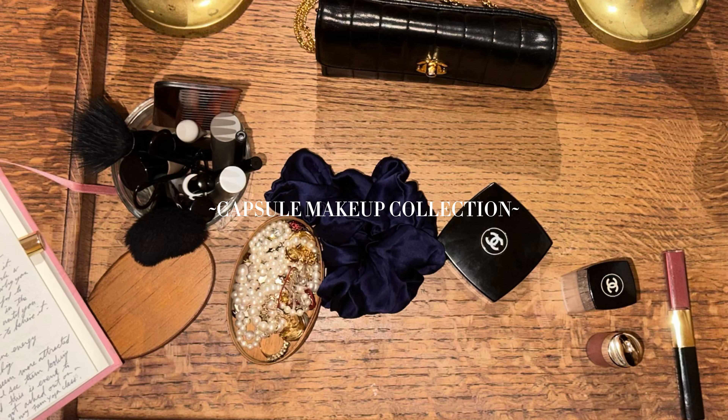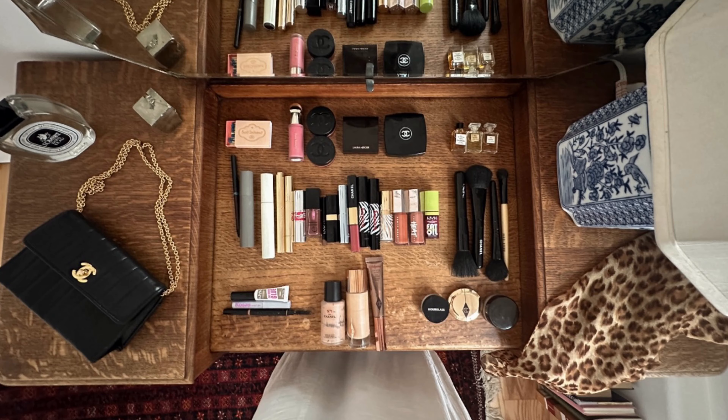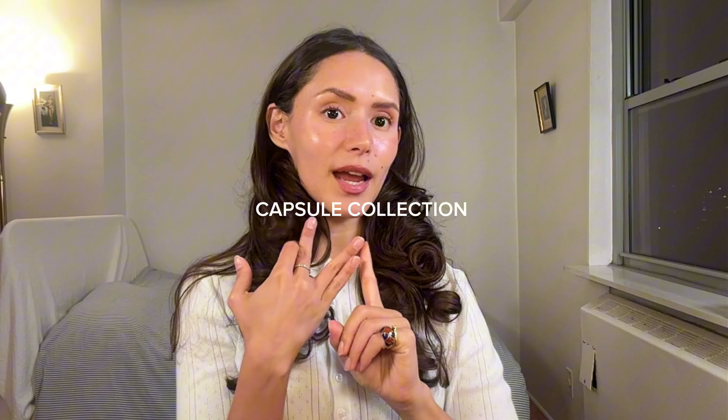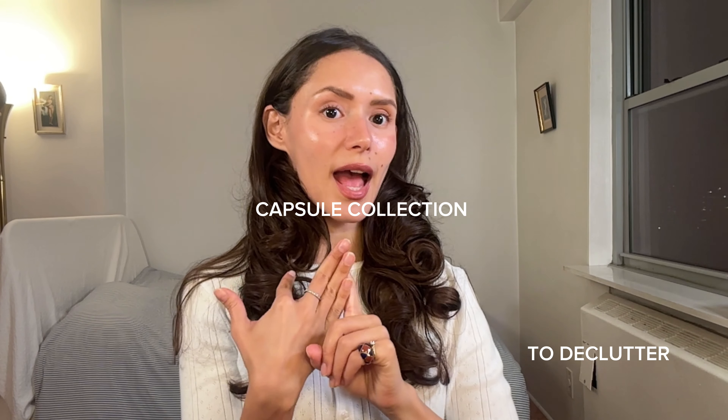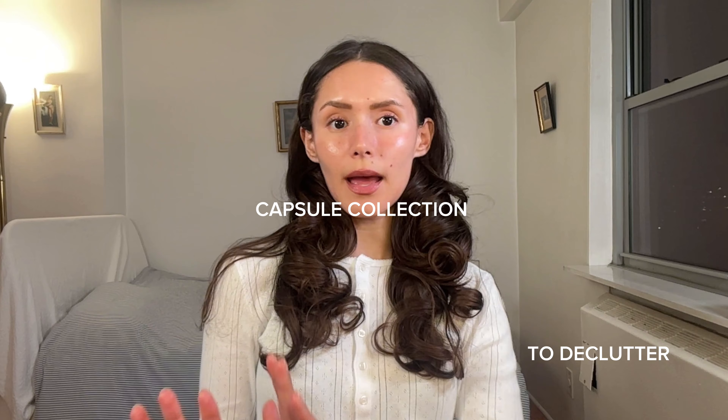I'm a huge fan of having a capsule makeup collection and I'm also a huge fan of luxury makeup. Let me walk you through all of my makeup. I want to show you the items in my capsule makeup collection, the items that I'm decluttering, and the items that are not really in my capsule makeup collection but that I am keeping as well. Let's get into it.